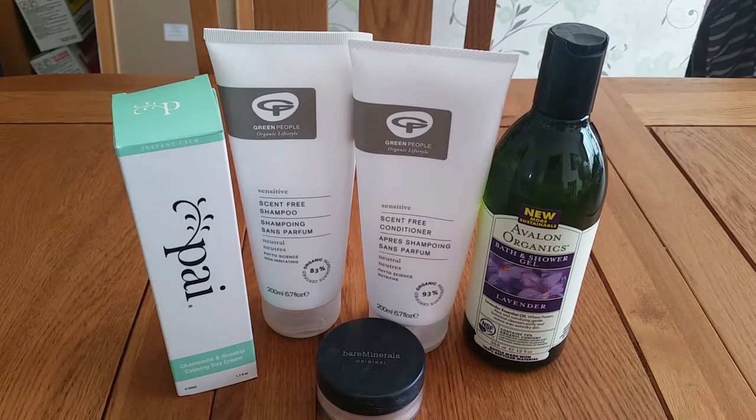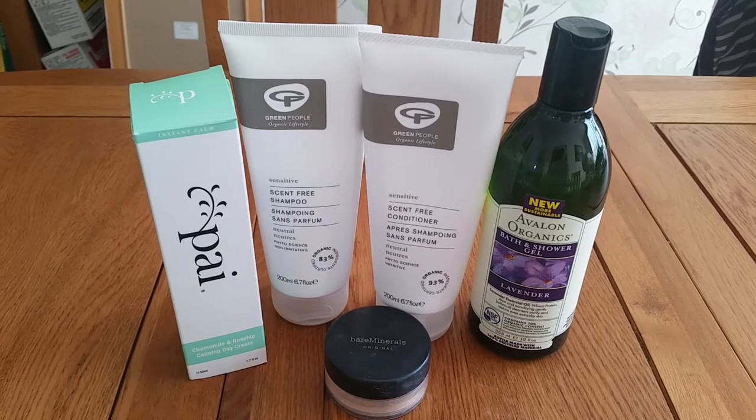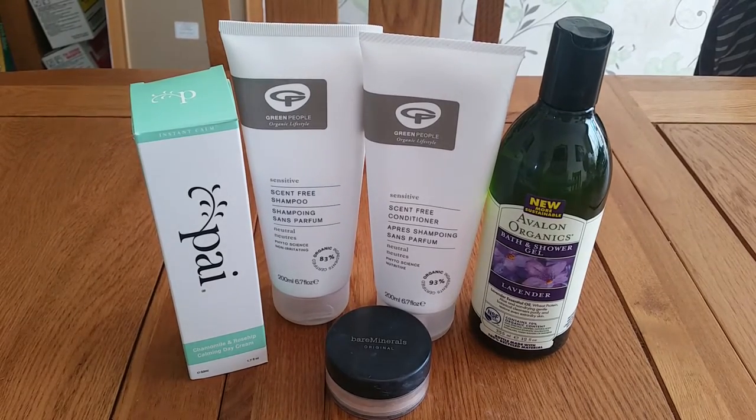Hi everyone, it's Claire here. Today's video is the second part of June's eco-friendly natural products videos. This one is going to be focusing on beauty products - makeup, skincare, that sort of thing. I've been trying out a few new products over the last month and a half, and I also have one of my favorite products here to show you, just as some suggestions - maybe some companies you've not heard of before.